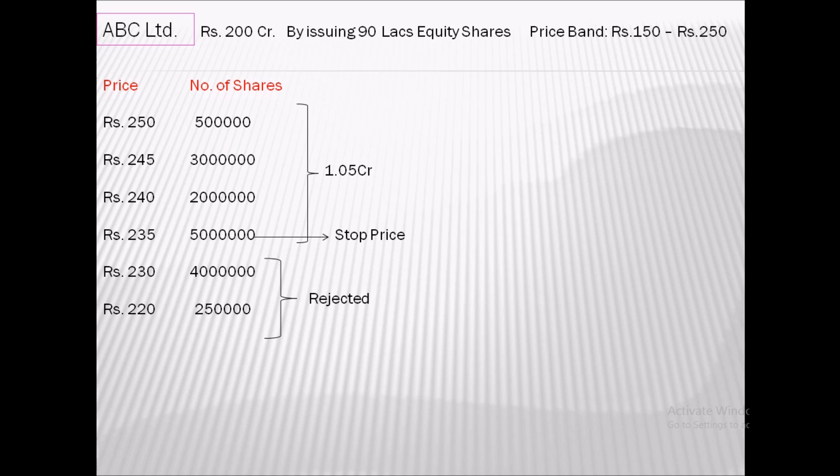In a situation where the company has over-subscription at the stop price, they will allot shares to the successful bidders on a pro-rata basis. The over-subscription ratio is calculated as: total shares to be issued is 90 lakh and total subscription received is 1.05 crore, so shares are issued at that particular ratio of 90/105.